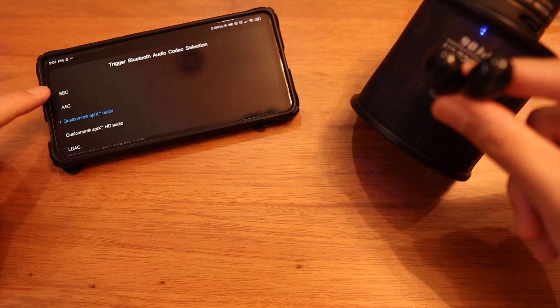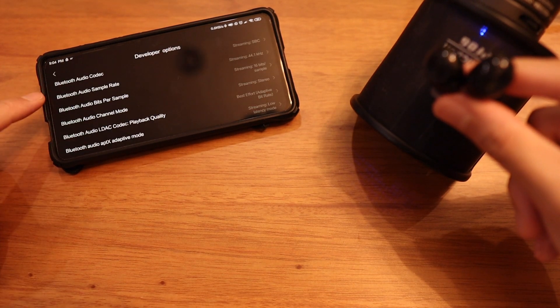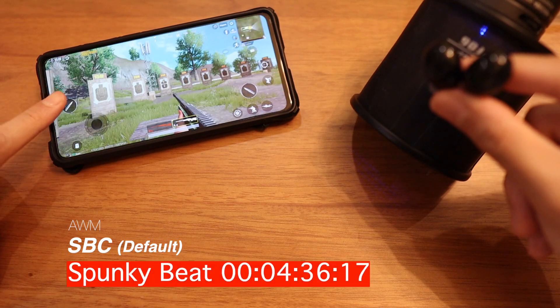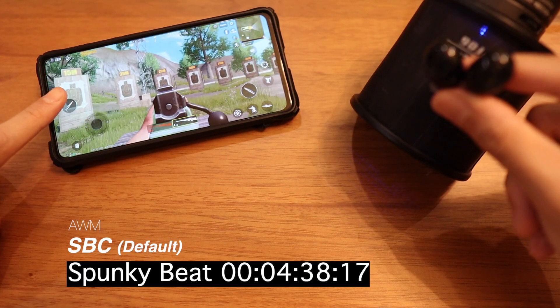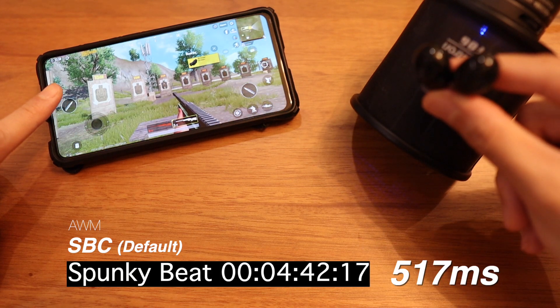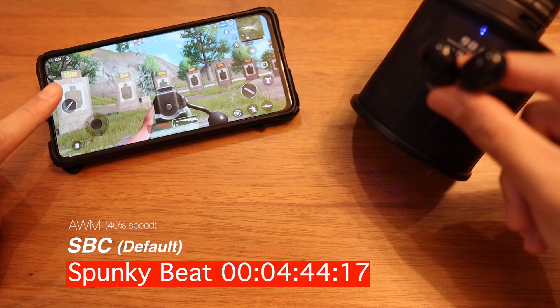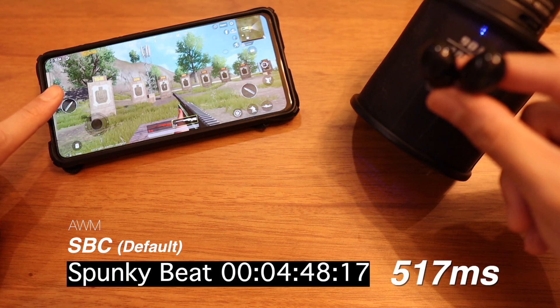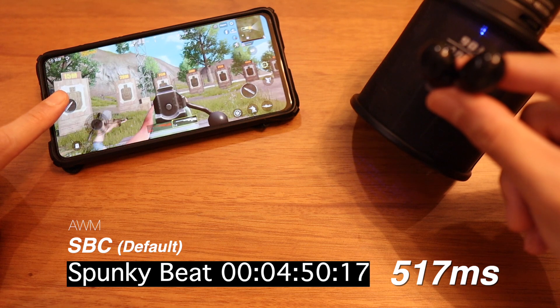For the final test, I switched the Tronsmart earbuds to SBC to see if the latency improves. It's basically not improved — it's 570 milliseconds. We now know you're better off leaving it on Aptex rather than switching to SBC for gaming, because it doesn't improve anything.